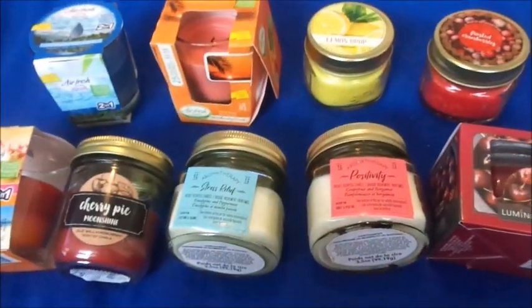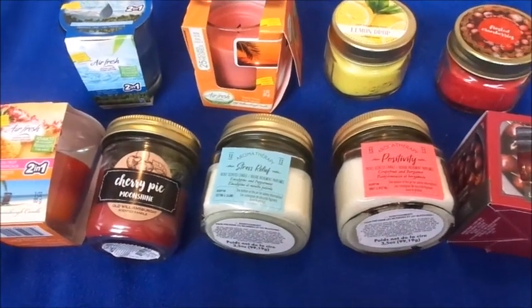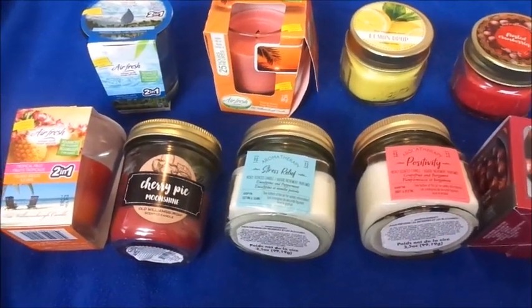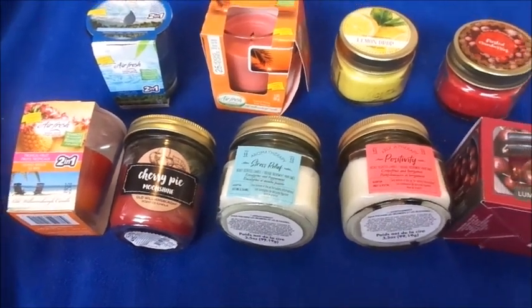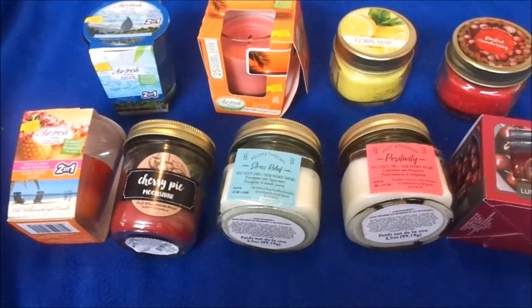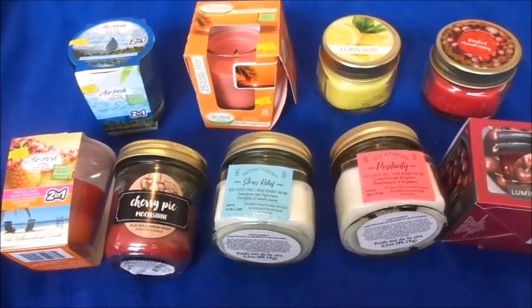So yeah, those are the nine candles that I have. If you have any questions, comments, or concerns, just leave them down below. I got all of these from Dollar Tree — they are between three ounces and three-and-a-half ounces for all of them. I will burn them and then come back and give you guys an honest review: how I like them, how they smell.